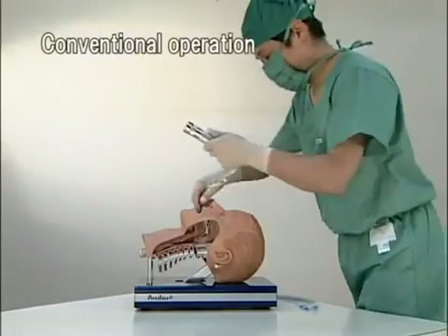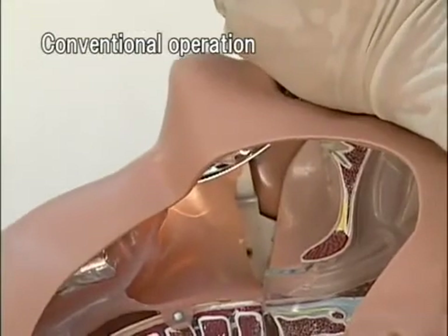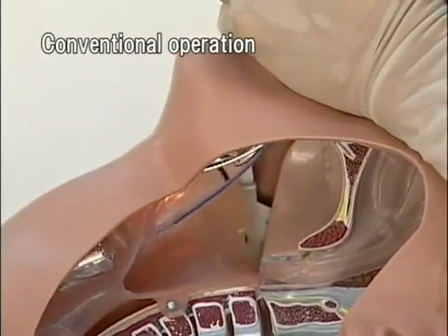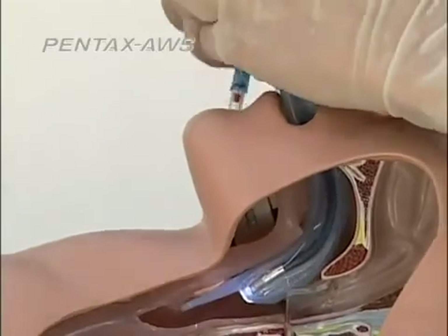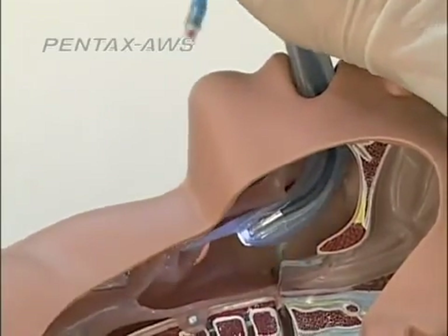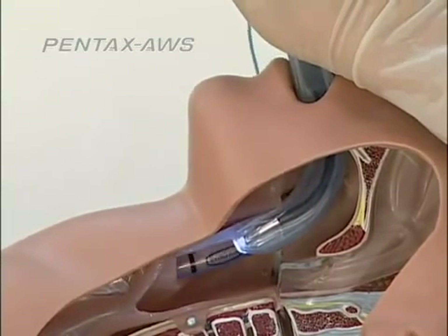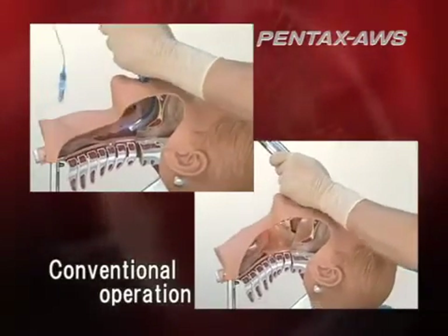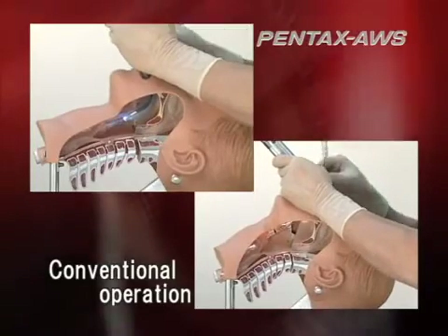When intubating with a conventional laryngoscope, you insert the tip of a blade into the vallecular, raising up the lingual radix anteriorly. With Pentax AWS, place the scope under the epiglottis and confirm the glottis by slightly elevating without forcing. Compared to conventional laryngoscopes, Pentax AWS eases the stress on the patient.